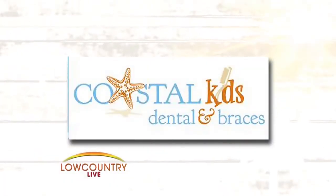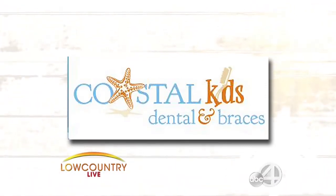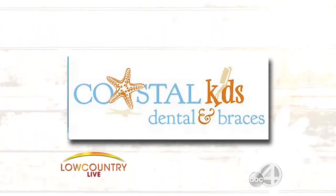It's Children's Dental Health Month and Coastal Kids Dental is the place to take your little ones. They make going to the dentist actually fun. Dr. Isabel is joining us with some important information. Good morning, good to see you. Five locations now — my goodness, you are just all over the place. What are those five locations?